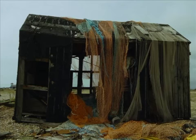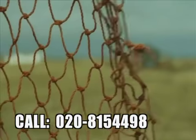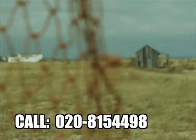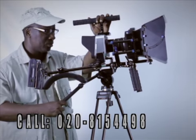The Blackmagic cinema camera will give you a real cinematic look for your movies, music videos, TV commercials, documentaries, and many more. Our rental prices are the lowest in town.